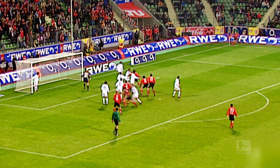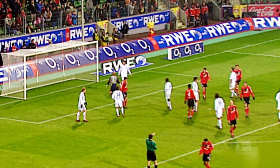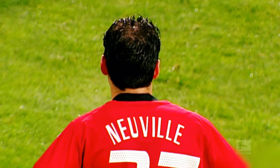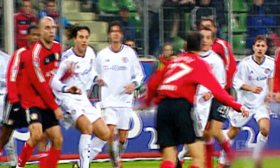At number 4, it's a Kahn save from the 2003-04 season against his former Germany teammate Oliver Neville. The striker catches the volley sweetly. Titan Kahn doesn't see the ball until late on, but he still gets his fist across to punch it away — an incredible reflex save from the 2002 World Goalkeeper of the Year.